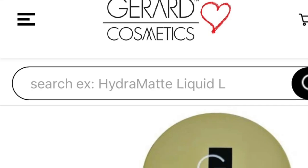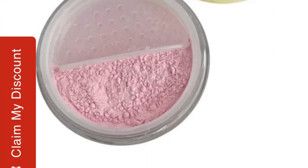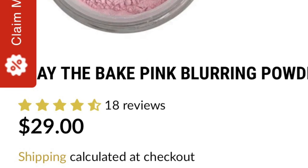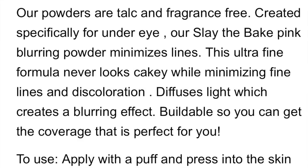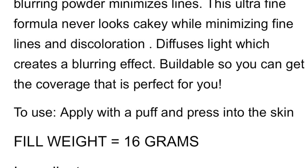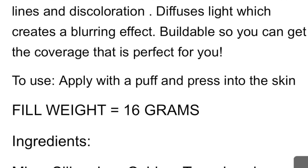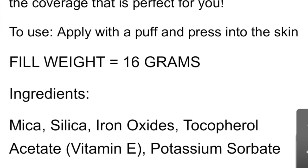The Gerard Cosmetics Slay the Bake Pink Blurring Powder retails for $29. This is a talc-free and fragrance-free powder created specifically for the under eyes. The ultra-fine formula never looks cakey while minimizing fine lines and discoloration, and diffuses light to create a blurring effect.